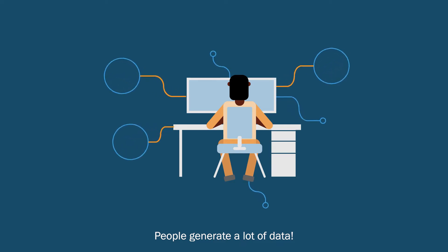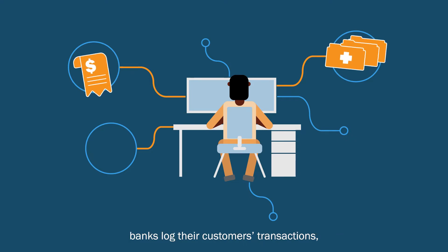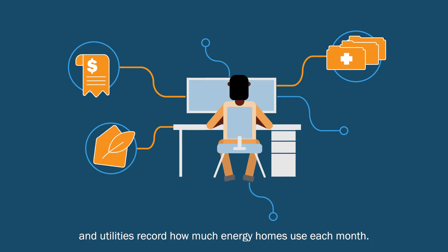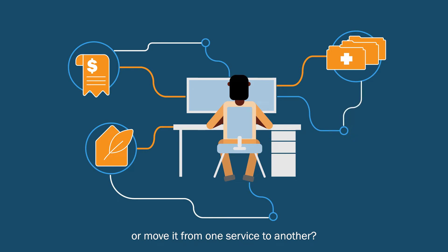People generate a lot of data. Doctors update their patients' medical records, banks log their customers' transactions, and utilities record how much energy homes use each month. But what happens if you want to access and use the data you generate, or move it from one service to another?